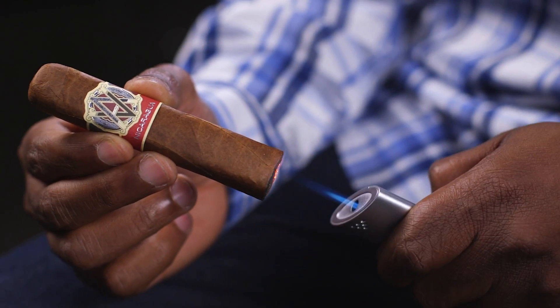As I'm smoking the Avo Synchro Nicaragua, I'm getting heavy spice notes, a touch of sweet cream and cedar.